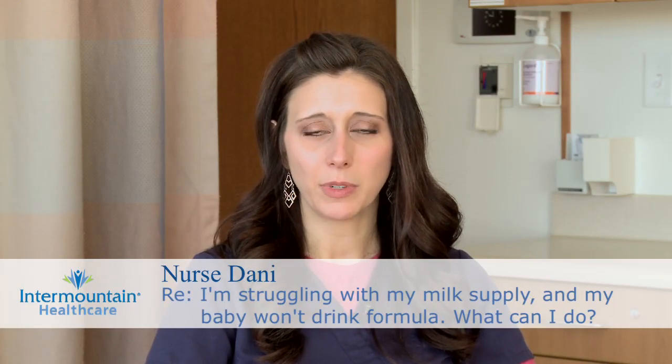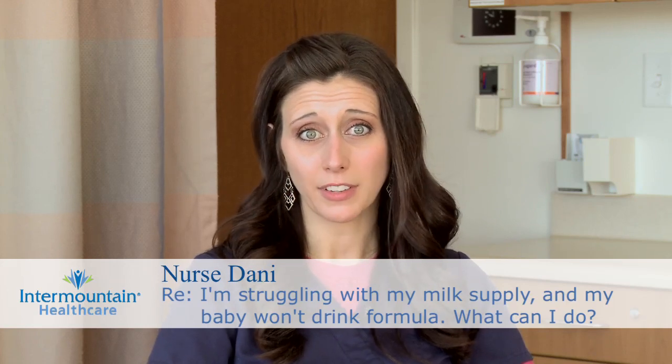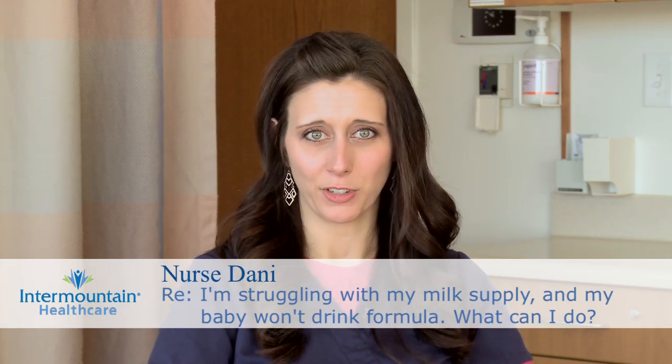For the first year of a baby's life, their main form of hydration is going to be either breast milk or formula, and until six months of age or when solids are introduced, it's their only form of nutrition.